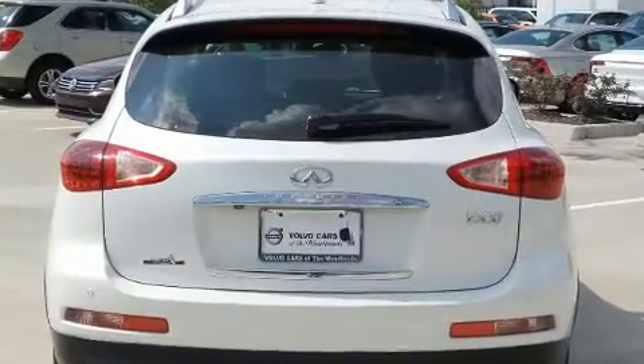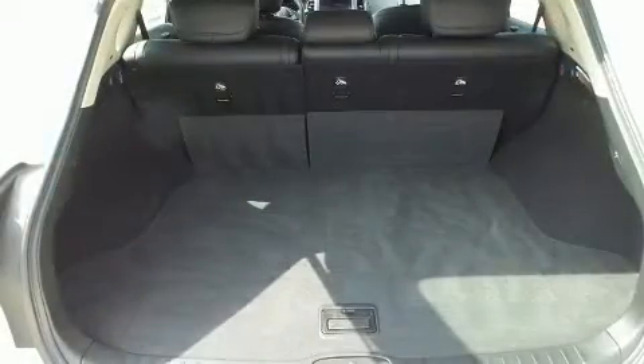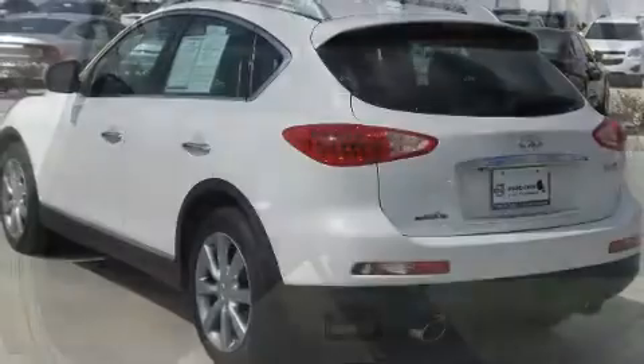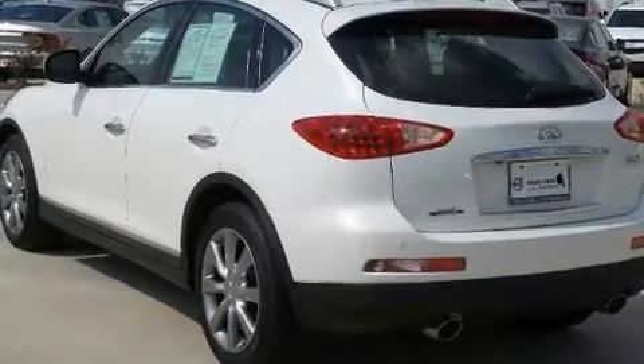Infiniti prioritized handling and performance with features such as leather upholstery, front and rear reading lights, power front seats, automatic temperature control, and more.